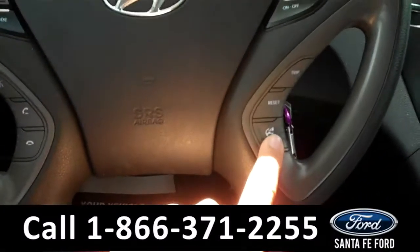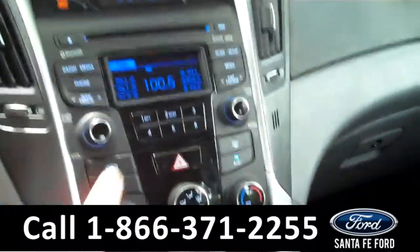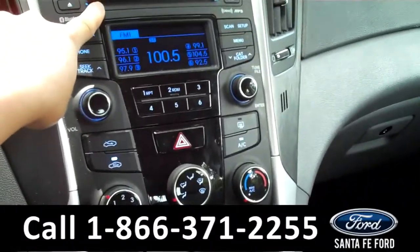This 2014 Hyundai Sonata has a clean Carfax and the remainder of its bumper-to-bumper warranty. It also has four doors with lightly tinted windows, alloy wheels, and keyless entry.